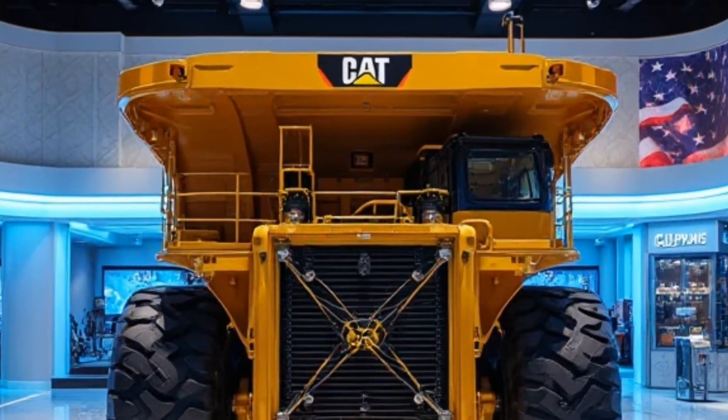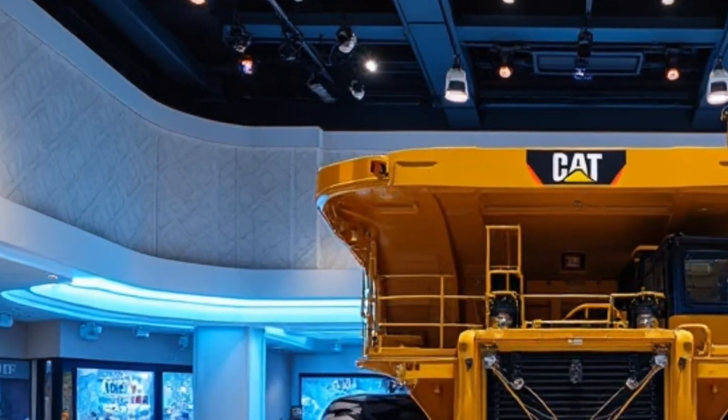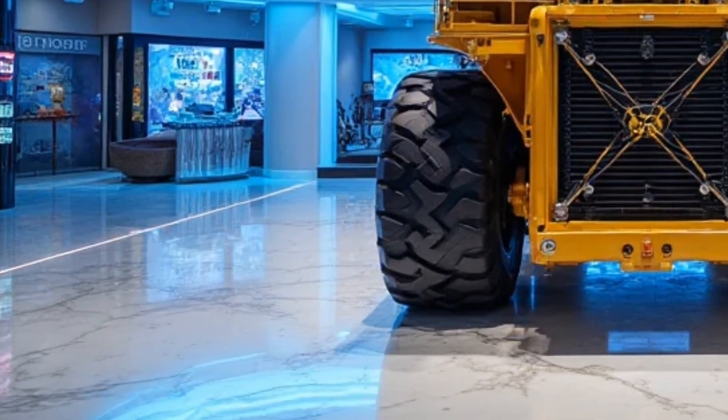Welcome to Motor Trends. Today, we're looking at one of the most powerful mining machines ever built, the 2025 Caterpillar 6090FS Hydraulic Mining Shovel.